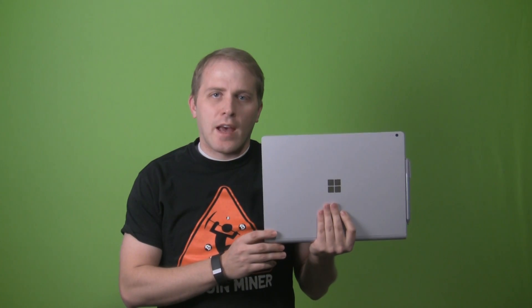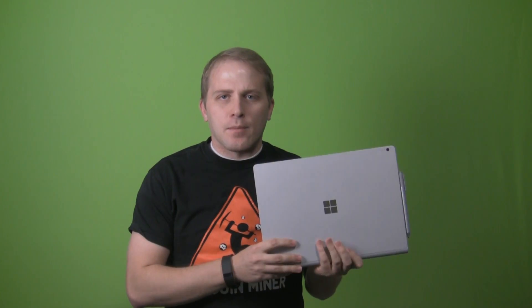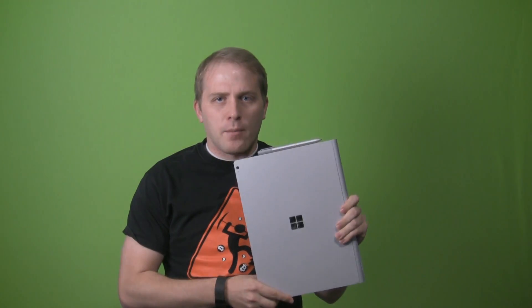Hey there YouTube people, today we're taking a look at the Surface Book by Microsoft. One of the biggest questions about this device is what Nvidia GPU does it have? We've kind of nailed down the specs — it's basically the same as the 940M GPU, but not exactly. Most 940Ms have two gigabytes of DDR3 RAM, but the Surface Book's 940M uses GDDR5 — much quicker, more bandwidth — but only one gigabyte of it.